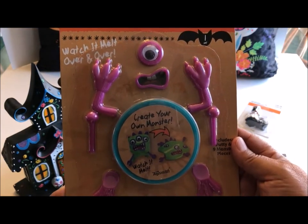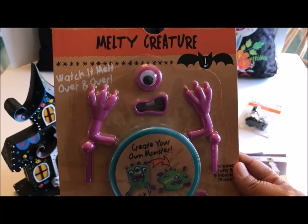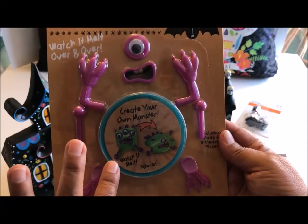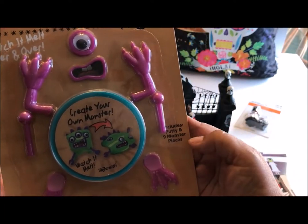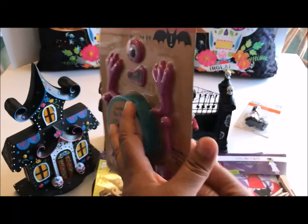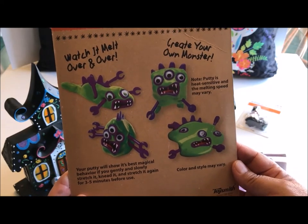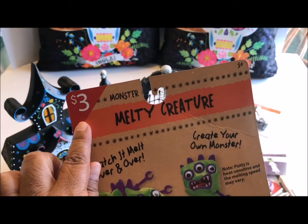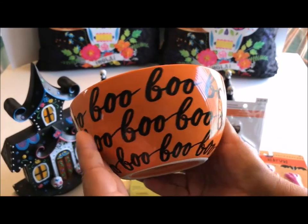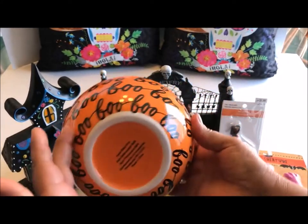On to Target's dollar bins, the Bullseye area at the front of the store. This is a melty monster creature kit for ages 5 and older — create your own monster and watch it melt, includes putty and nine monster pieces. I paid $3 for this and they had three different ones. The last thing from Target is this ceramic trick-or-treat bowl — I just love this — and I believe I paid $3 for this also.